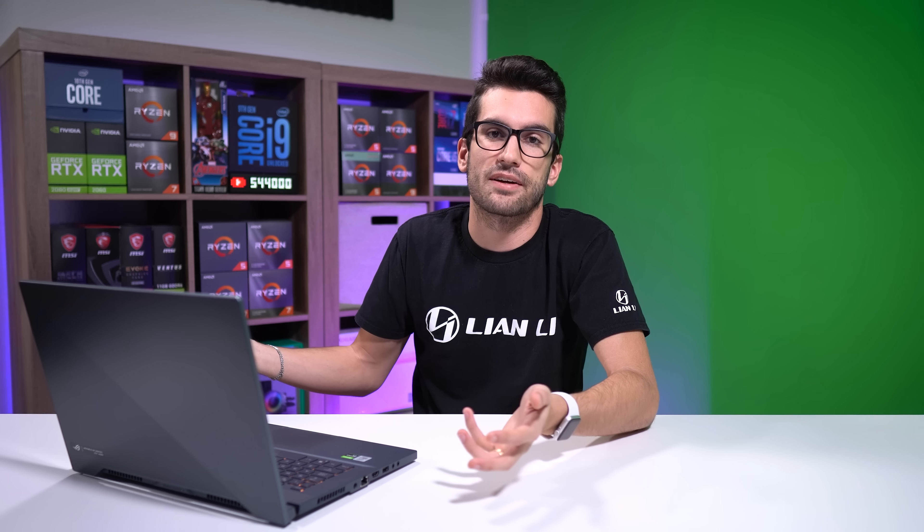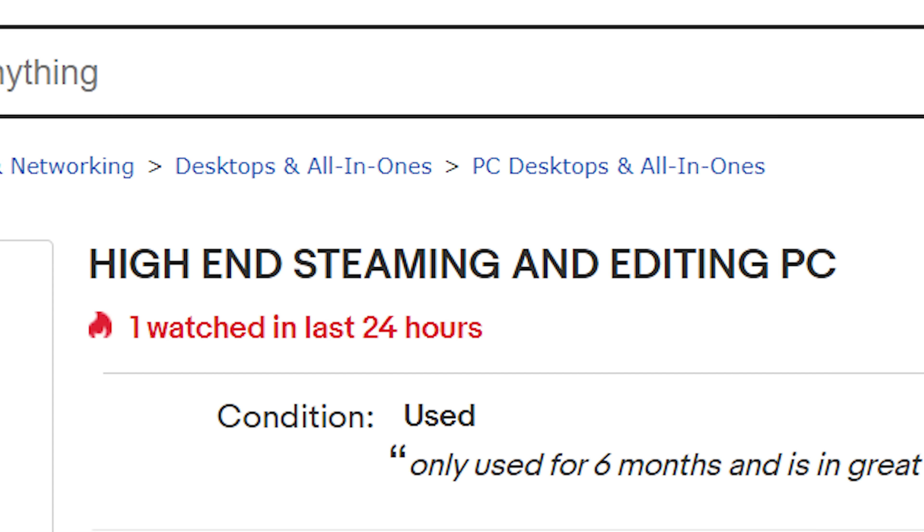You basically had the GT710 installed because otherwise you wouldn't get a picture — 1600s don't have integrated graphics. It may seem like a good deal on the surface, and $350 for a gaming PC is not really a lot, but this isn't a gaming PC. Even for streaming and editing, a GT710 ain't going to cut it. The seller should never have labeled this high-end — but he'll never admit it in court, and that's why the phrase is so abused in this industry.